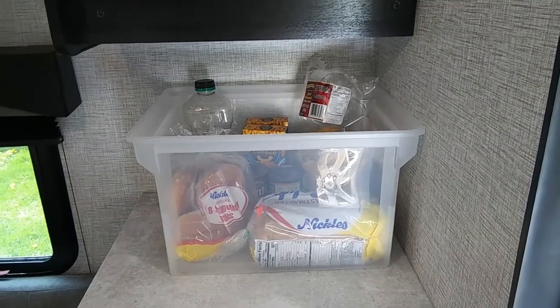I'm going to walk you through my camper and show you how we store stuff when we are at the campgrounds and when we are traveling, and maybe it'll give you some ideas on how to do things in your camper.